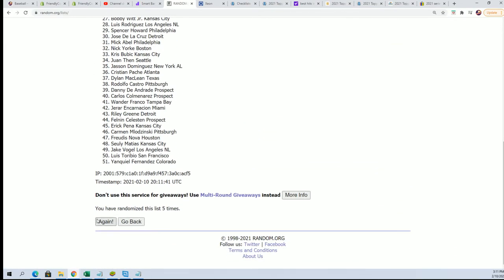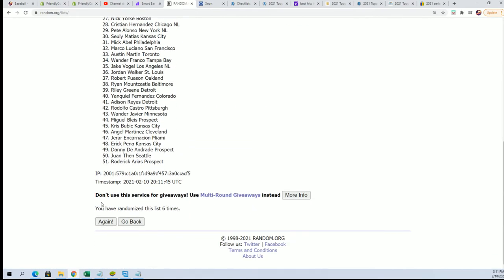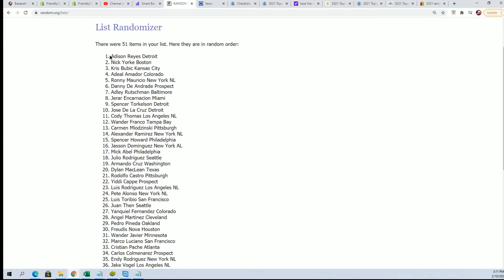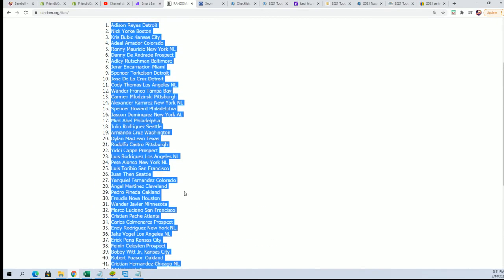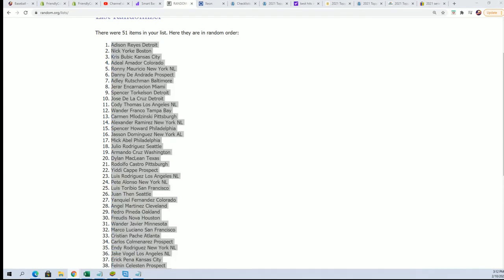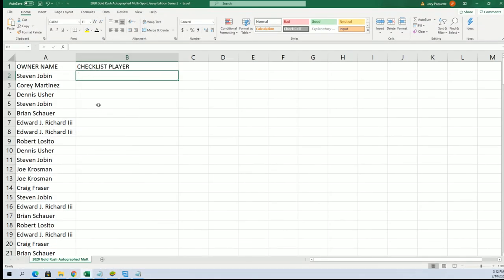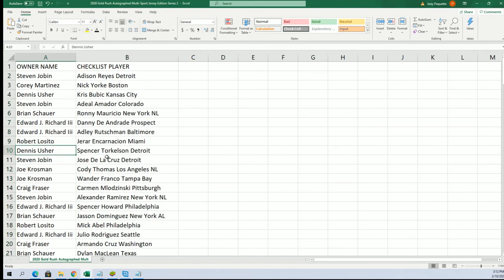Lucky number seven. Good luck everyone in the break. Let's see how things match up here. Riley Green - definitely one of the big ones. Austin Barton - definitely one of the big ones to get. Let's go down the list here - there's Spencer Torkelson, number one draft pick for Dennis. That's one of the top ones.